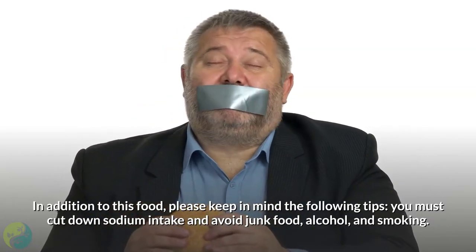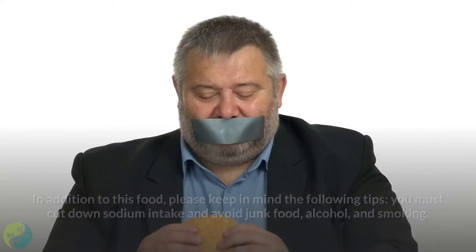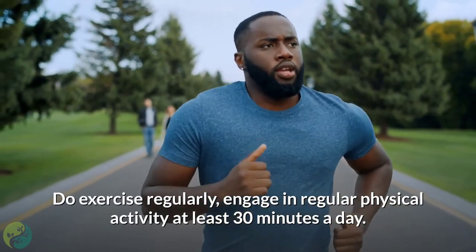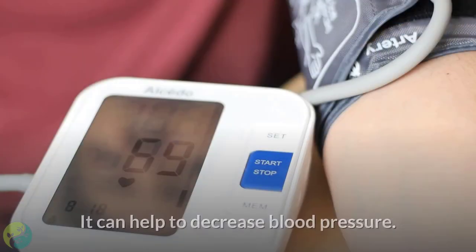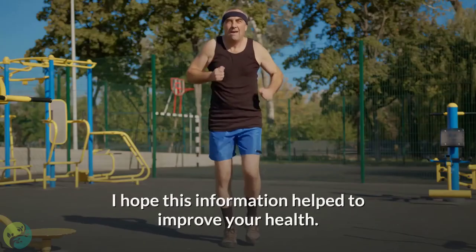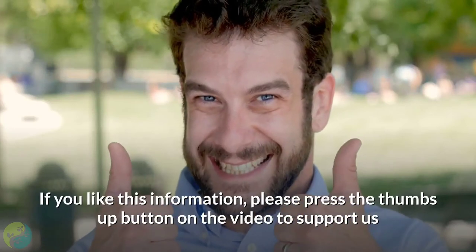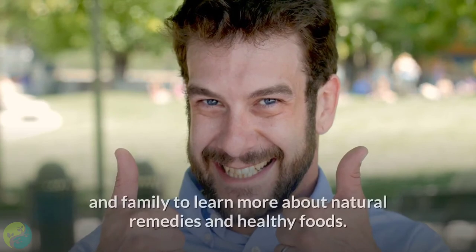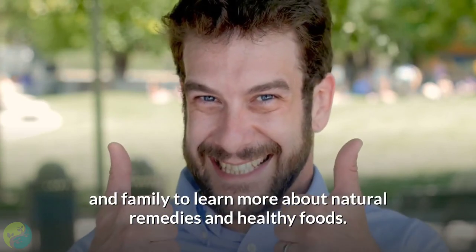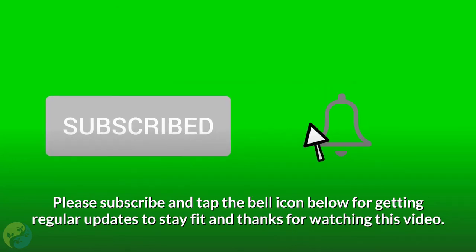In addition to these foods, keep in mind the following tips: cut down on sodium intake and avoid junk food, alcohol, and smoking. Do exercise regularly — engage in physical activity at least 30 minutes a day, as it can help decrease blood pressure. If you found this information helpful, please press the thumbs up button and share this video with your friends and family. Subscribe and tap the bell icon for regular updates to stay fit. Thanks for watching.